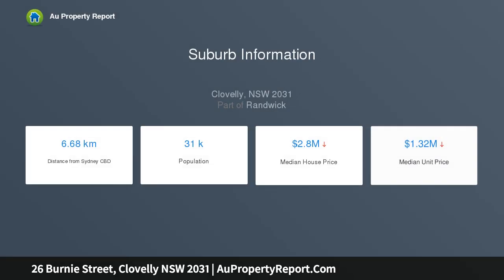The dining zone adjoins a functional kitchen with ample pantry room. Accommodation comprises two bedrooms offering built-in robes. The well-scaled bathroom includes a shower and well-kept finishes.